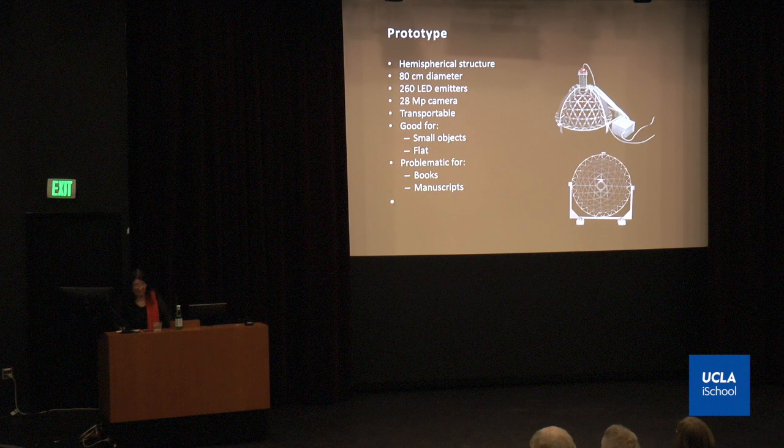The strong points in photometric stereo are the more accurate surface normals when physical laws are properly evaluated. Virtual re-visualization is possible using simultaneous physical laws. It can also return additional color characteristics such as natural material color, specular color, or ambient color. Additional forms of visualizations allow analysis from a more technical materials standpoint since more components can be shown, and 2D-plus reconstructions and measurements are possible. The first prototype was a hemispherical mecano-structure of 80 centimeters, with 260 LED lights and a 28-megapixel camera, and it was transportable. It was good for small and flat objects, but more problematic for bound books, manuscripts, and archival material.